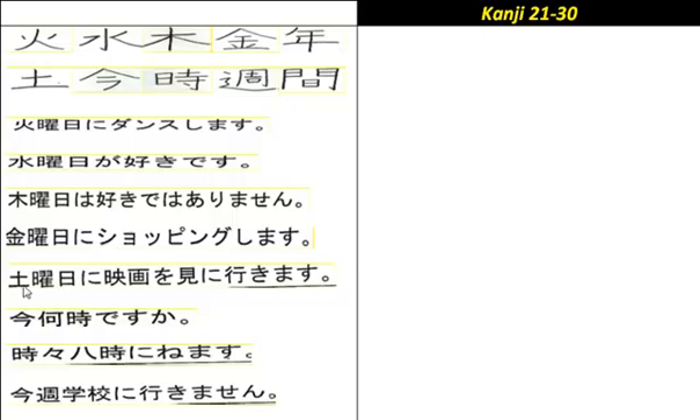'Doyoubi ni eiga o mi ni ikimasu' — I go to see a film on Saturday. And: 'Ima nanji desuka?' — What time is it now? Then: 'Tokidoki hachiji ni nemasu' — Sometimes I go to bed at eight o'clock.